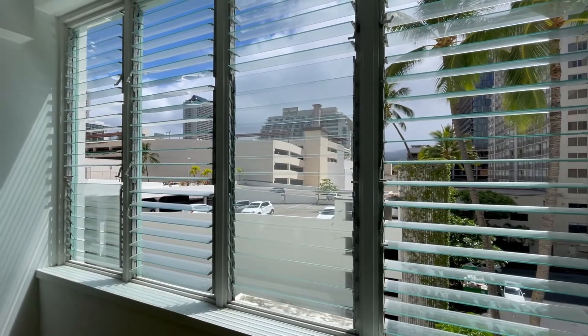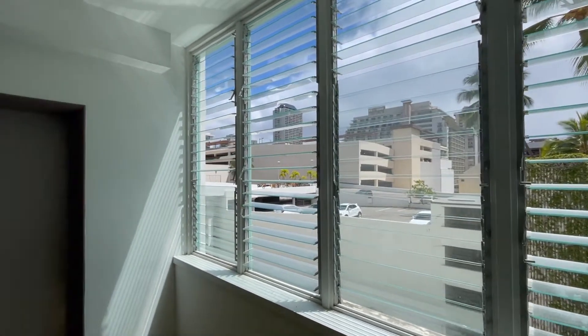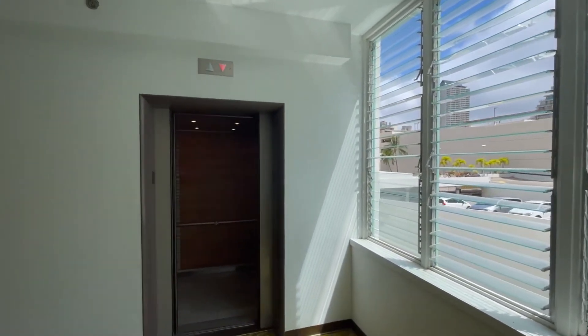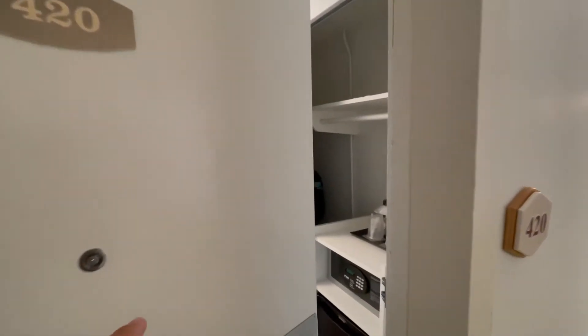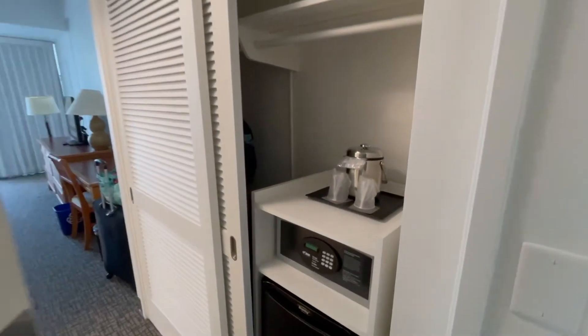Now let's take a look at what room we got. There's a nice open-air elevator lobby for guests here, and we stayed in room 420, which is located right next to the elevator. So it's a pretty small room.